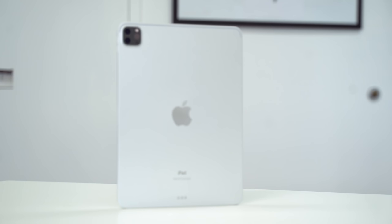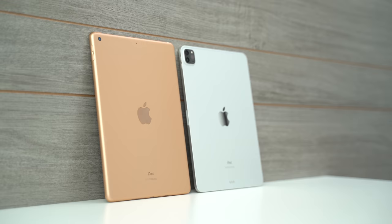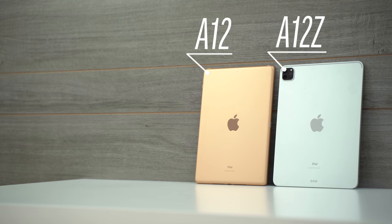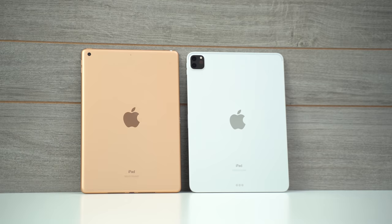The iPad Pro should not be compared to the budget iPad because it's in a whole different league, but it's definitely worth seeing just how much more features and value you get by spending over twice the cash. Especially now that the budget iPad finally gets a really fast processor, as you'll see later on in this video, so let's jump right into this detailed comparison.